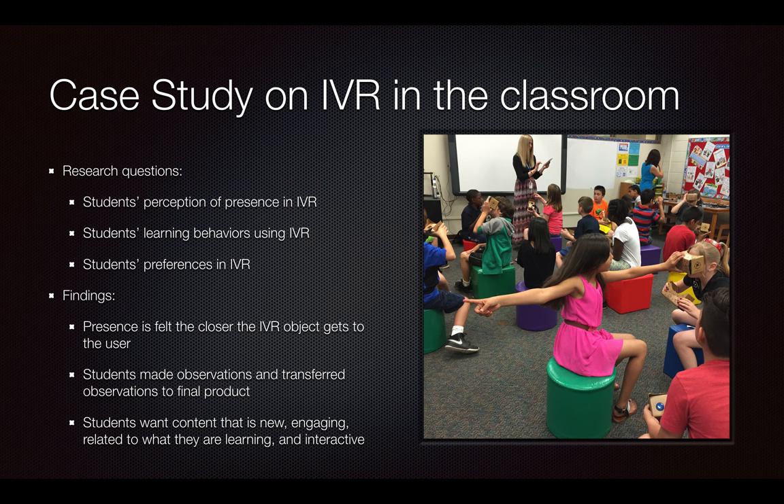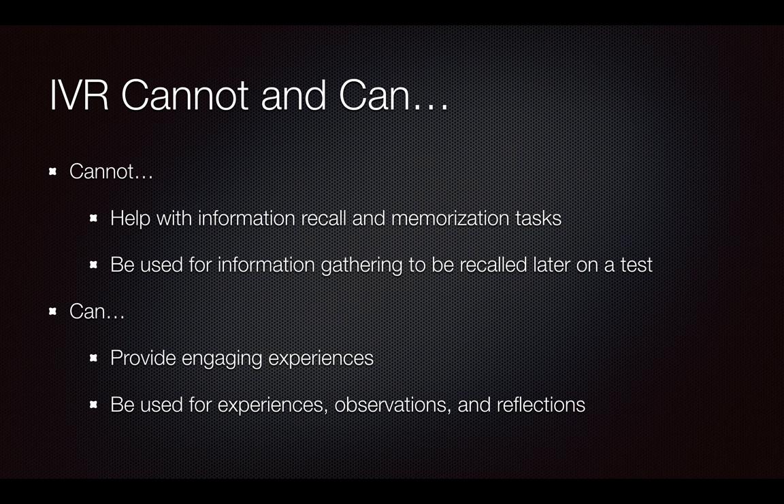I saw students kneel all the way down to the ground to try to see an object closer, even though the virtual reality scene didn't change with them. They were able to make observations and transfer those observations to their final product. They could not tell me specific information or specific details — only what they experienced: I saw this, I experienced this, and I felt this emotion from it. This is what I now know about my animal that I observed. But they couldn't tell me the height, weight, or expected life expectancy — only what they observed and took in. They openly said they really wanted content that's new, engaging, related to what they're learning, and interactive so they could make observations and see things come to life.